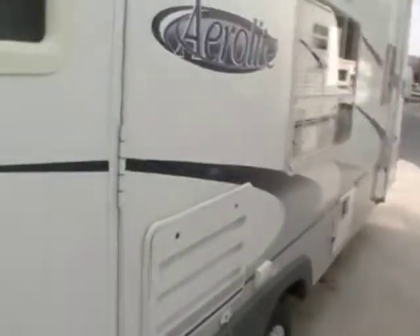Step inside here. The inside is also in excellent condition. It has no smoke or pet odors, and we will show you everything works.